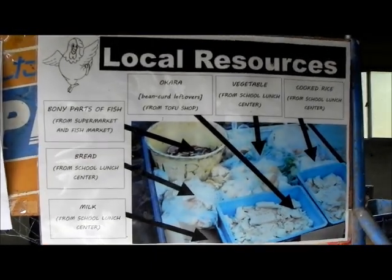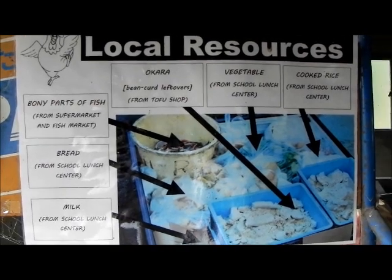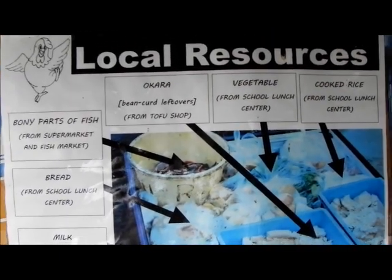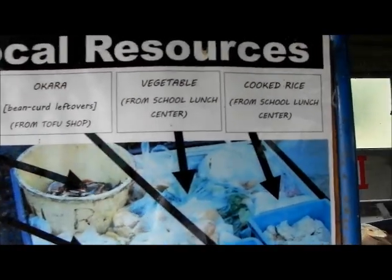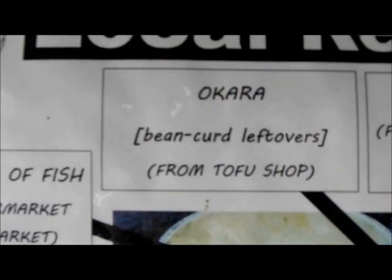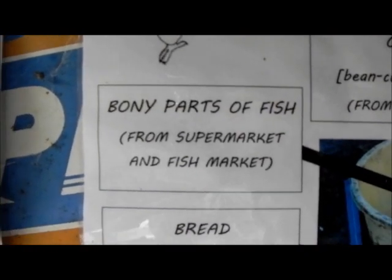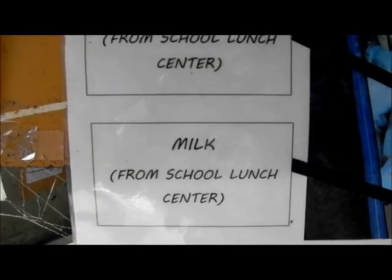In 2009, we went around and found different local resources available around ARI. Most of it comes from the school, and also from department stores and the fish market. These include cooked rice, vegetables, okara from soybean processing for tofu, fish, bread, and sometimes milk supplied by the schools.